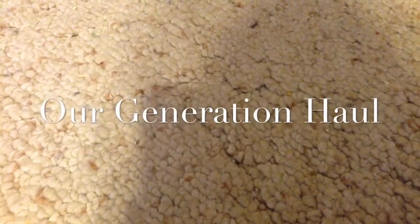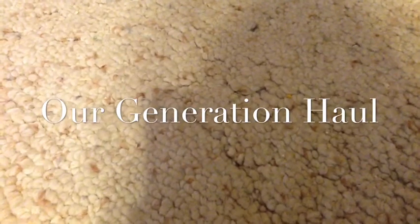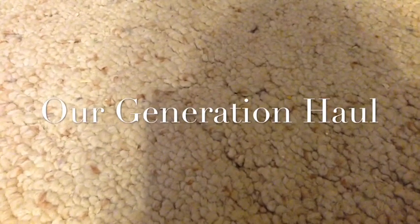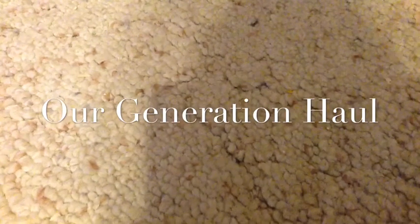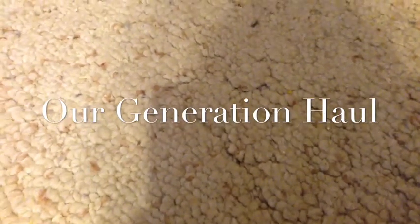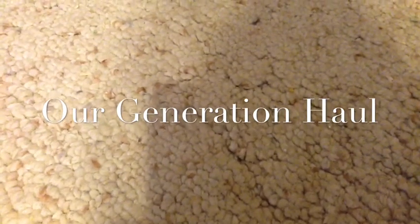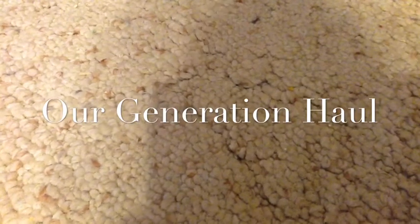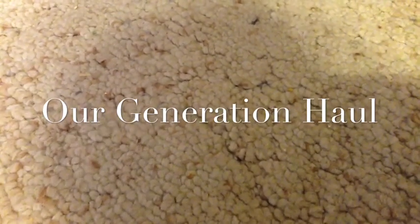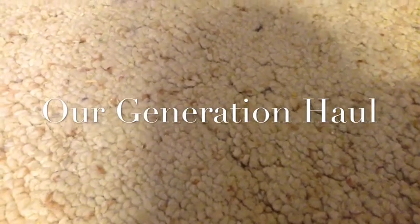Hey everyone! This is Summer Studios and today I'm going to be showing you everything that I got for my American Girl dolls at Target. Everything that I got them is Our Generation, and I got the money to buy everything by watching over my friend's dog while she and her family went on vacation for a couple of days. The first three things I'm going to be showing you are outfits and then the last thing is a hair set.